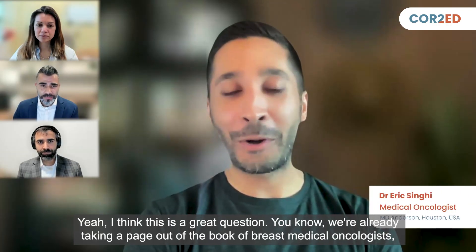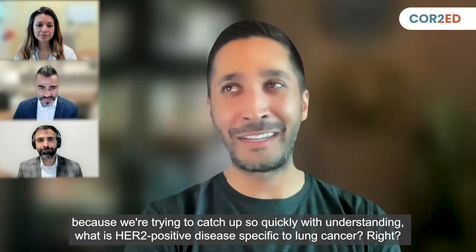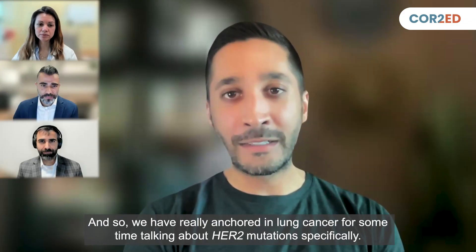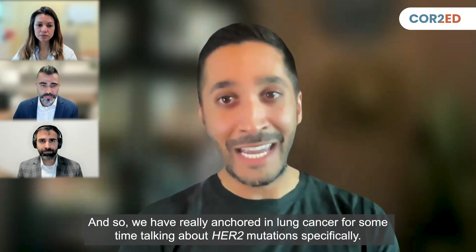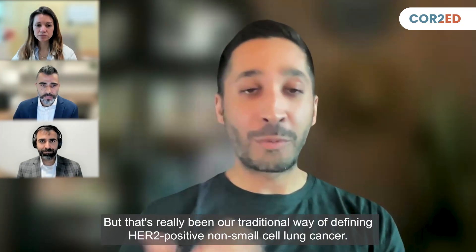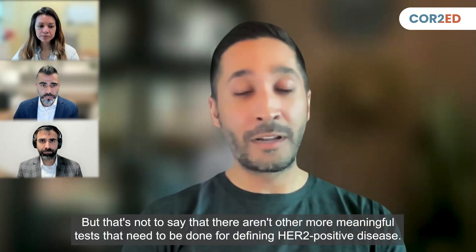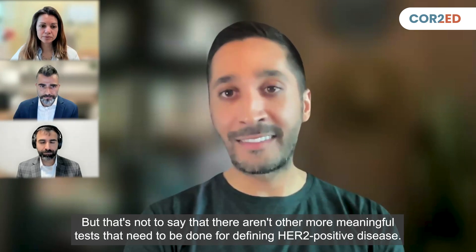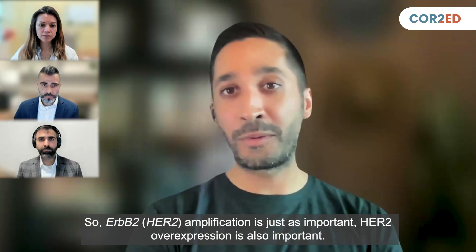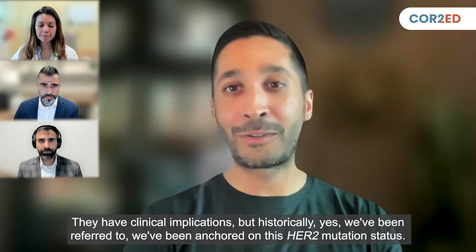That's a great question. We're taking a page out of the book of breast medical oncologists because we're trying to catch up with understanding what HER2-positive disease means specific to lung cancer. We have really anchored on HER2 mutations specifically — that's been our traditional way of defining HER2-positive non-small cell lung cancer. But HER2 amplification and HER2 overexpression are also important and have clinical implications.